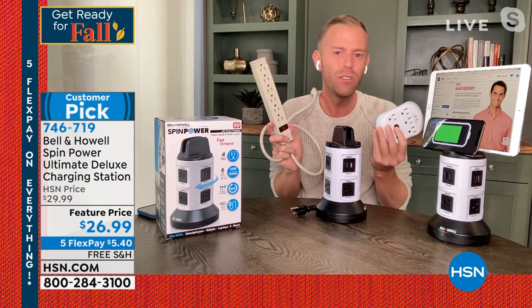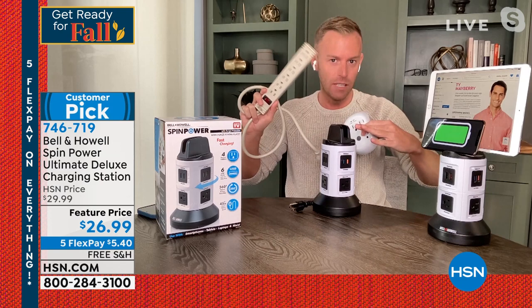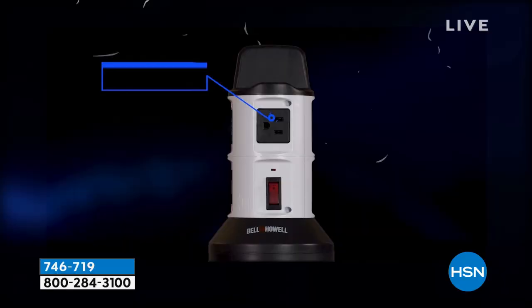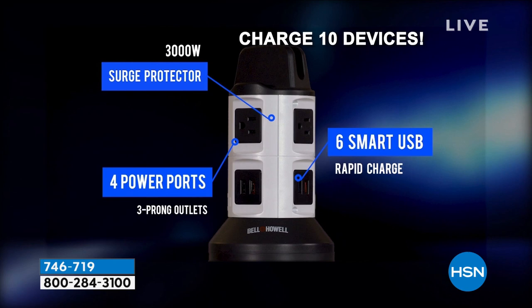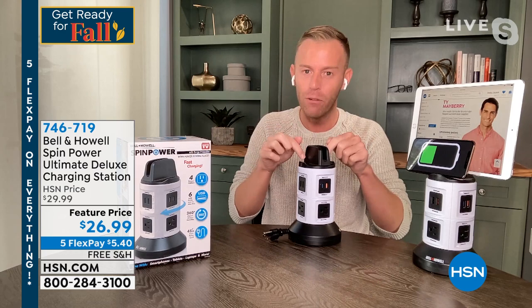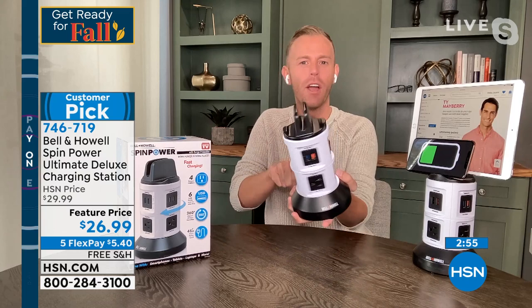Surge protectors and power strips like this expire. You'll still be able to use them to plug things in; however, they are no longer rated after five or six years. The technology advances, and you need different technology to absorb any lightning strike or power surge into your home. In five or six years I will be asking you to buy another one of these because our technology will also be expired. Bell & Howell isn't magical — I can't make it last forever. In terms of surge protection, get a new one about every five years.